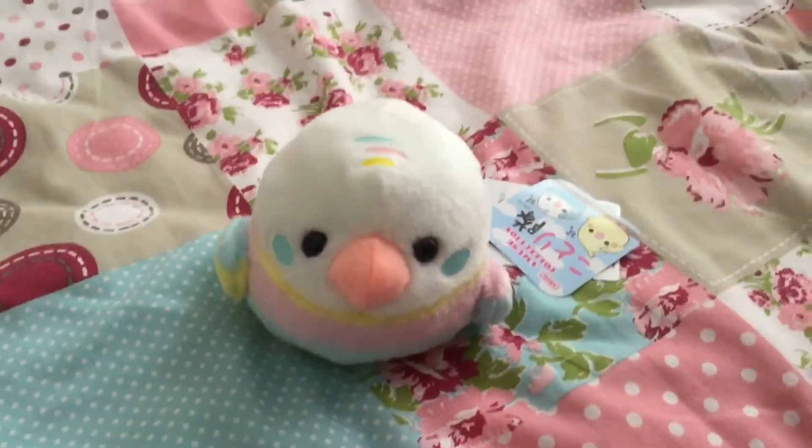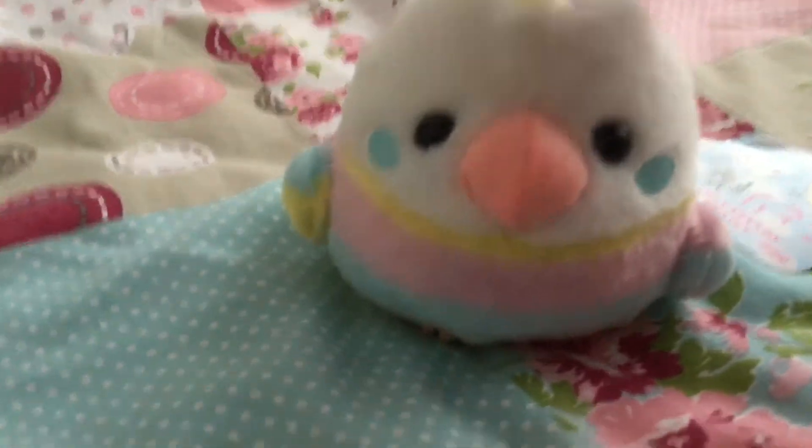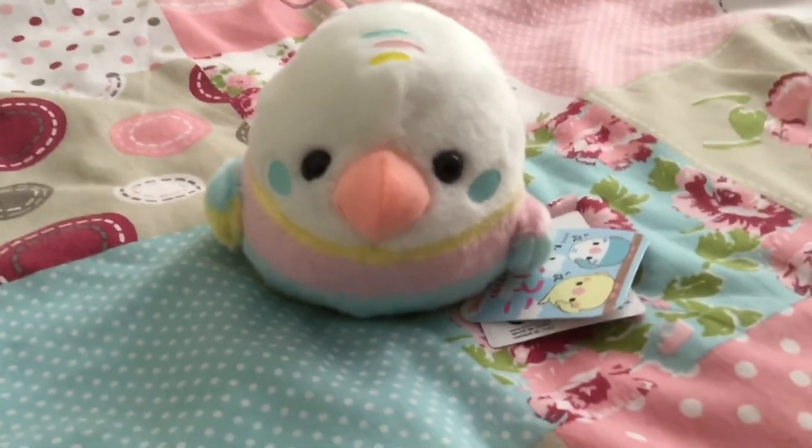And here we have my very first Amuse bird plushie. This is a small plushie — I love it when Amuse do the rainbow designs in their items. I think that's really cool, so I just fell in love with this guy. He's a little cutie.